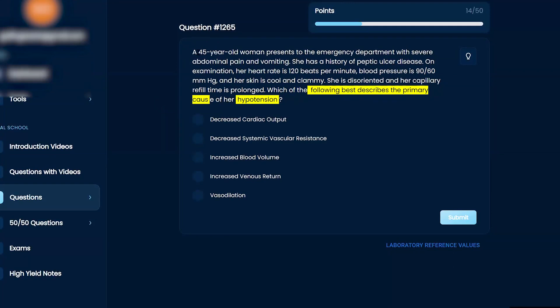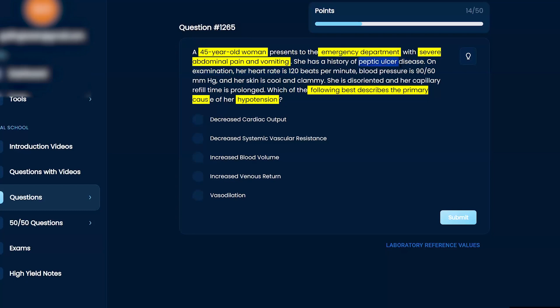The case is a 45-year-old woman who presents to the emergency department with severe abdominal pain and vomiting. She has a history of peptic ulcer disease. On examination, her heart rate is 120 beats per minute, her blood pressure is 90 over 60 — which means she could be in shock — and her skin is cool and clammy. She is disoriented and her capillary refill time is prolonged.